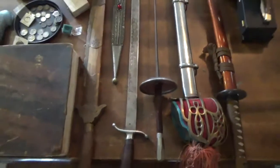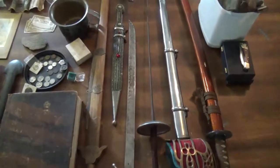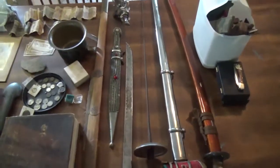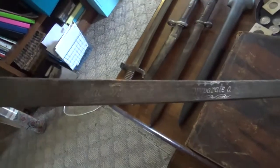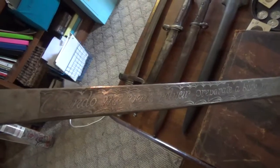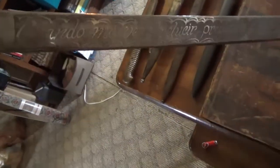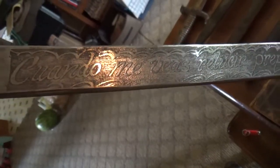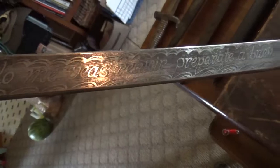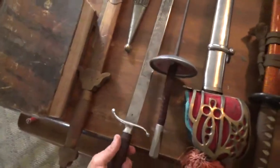I've got some swords here. Most of them are just cheap China-made, nothing real special. This one is pretty neat — this sword has some Spanish writing on it. Me and my wife looked it up. Basically, what it means in a nutshell is, if you see me shining, prepare to die a good death — something along those lines. If you speak Spanish, I'm sorry if I butchered that, but you can let me know.